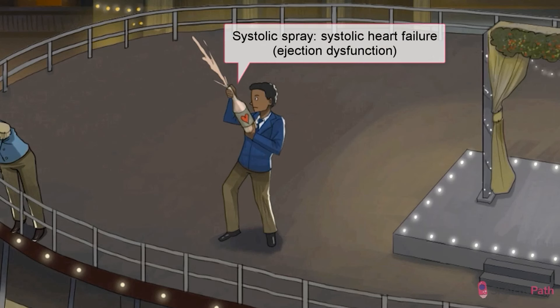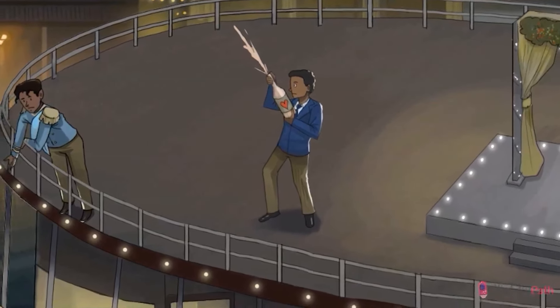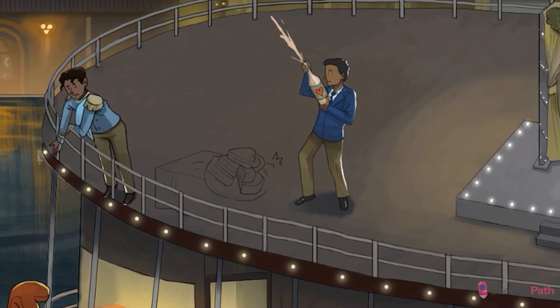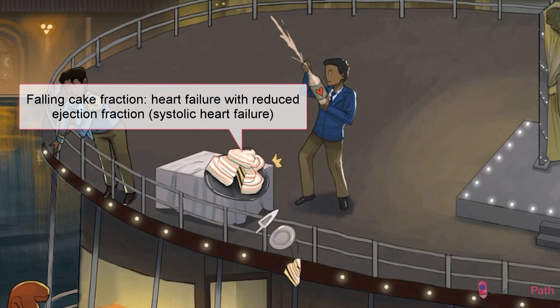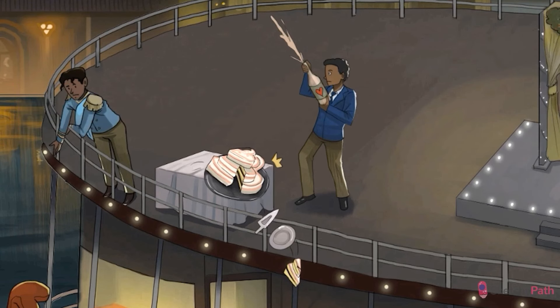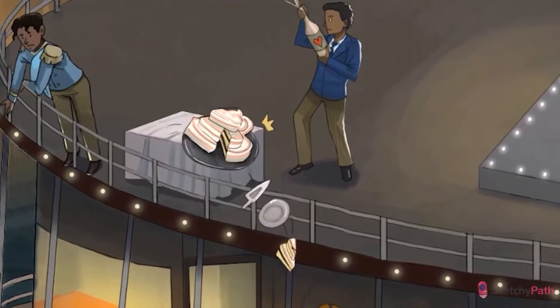Systolic heart failure can be objectively measured by looking at the fraction of blood the ventricle ejects with each pump compared to the amount of blood it receives. This is called ejection fraction. During systolic heart failure, this fraction is usually reduced — hence the term heart failure with reduced ejection fraction, represented here by this falling fraction of wedding cake. Ejection fraction is calculated by dividing the stroke volume by the end diastolic volume — the blood you pump divided by the total blood you initially had inside the ventricle. While a normal ejection fraction value ranges from 55 to 80 percent, with systolic heart failure you'll likely see values less than 40 percent.